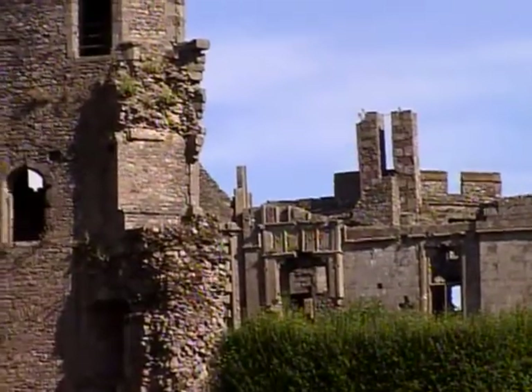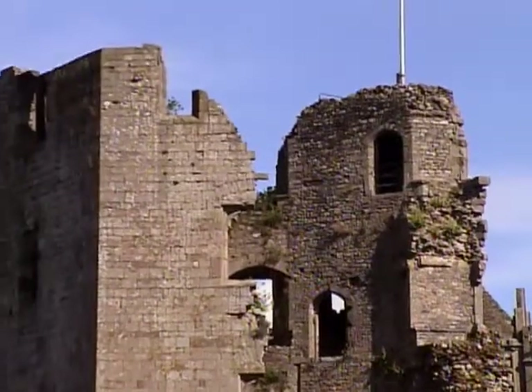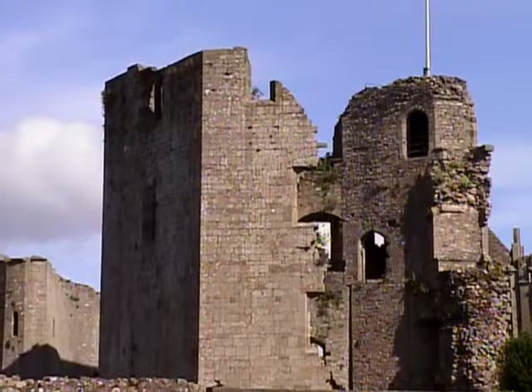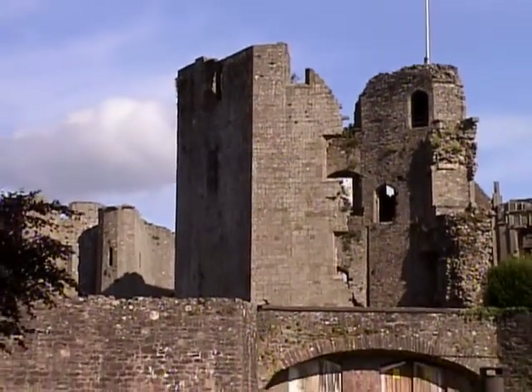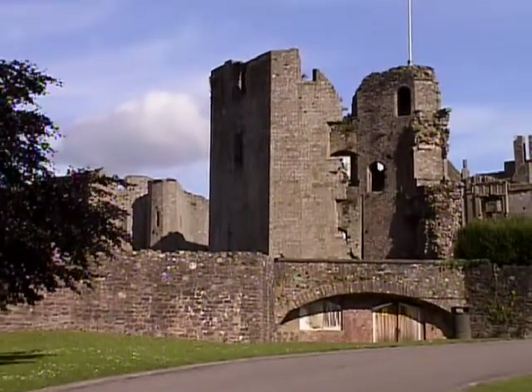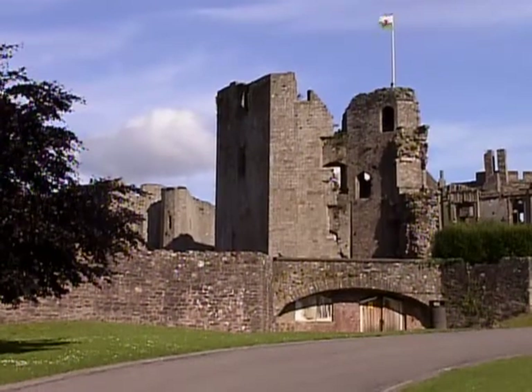Even in ruin, the noble Raglan remains the finest late medieval fortress palace in the British Isles, preserving a wealth of decorated detail in its beautiful dressed sandstone walls. It signals the end of an era that began, strangely enough, less than 15 miles away at Chepstow.